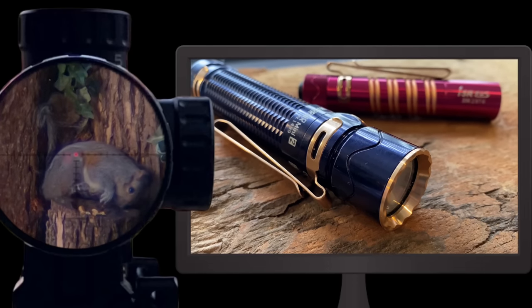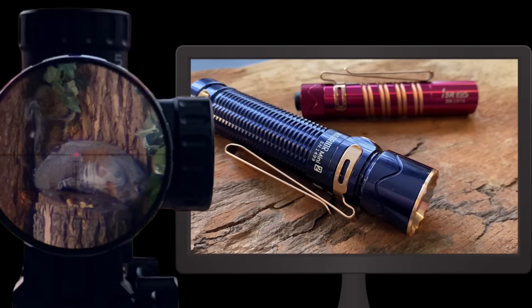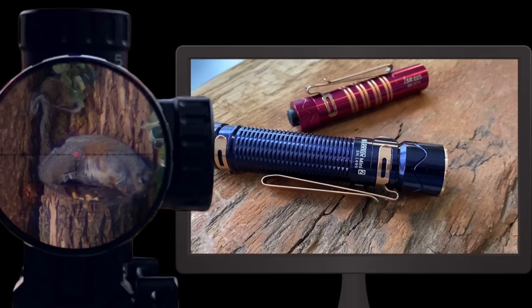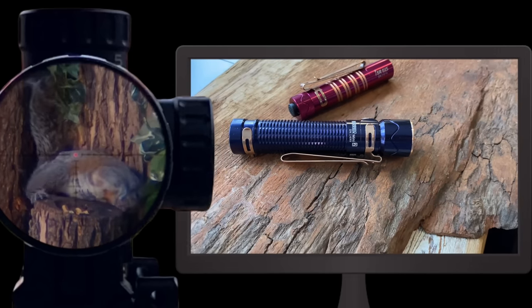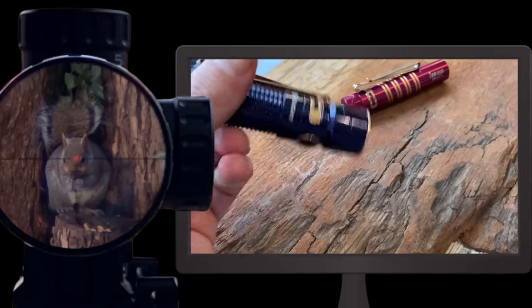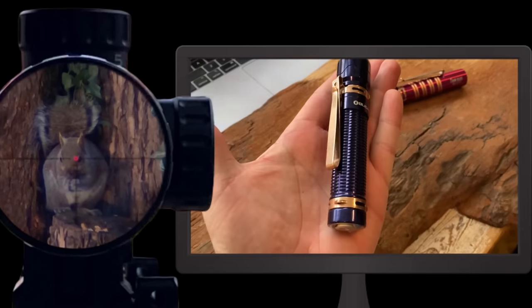With a quick double tap of the tail switch, you're getting 1,750 lumens with a 220-meter throw. That's a ton of light in this small little package. They've got a great sale happening today where you can get this light for around $72 or something like that.